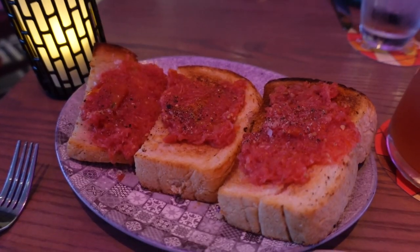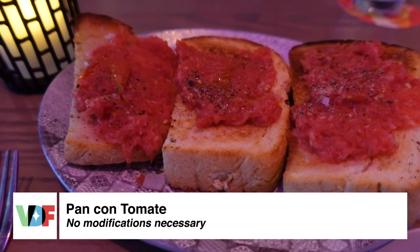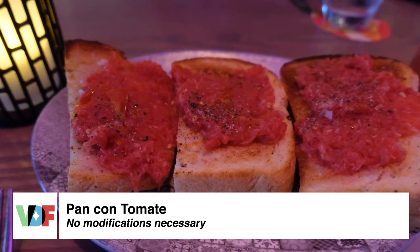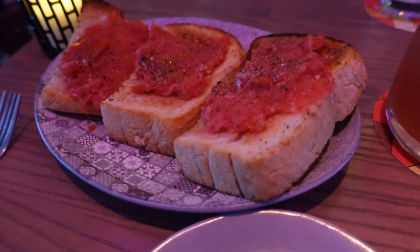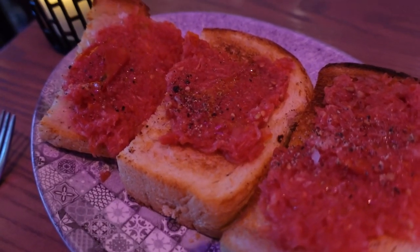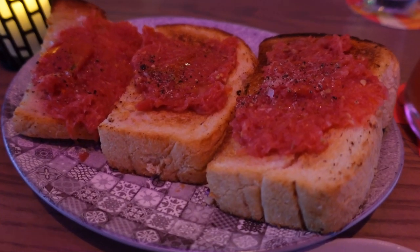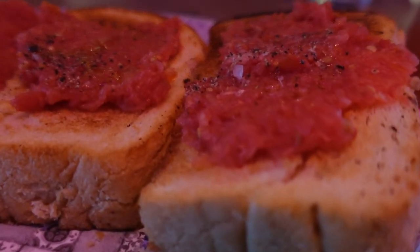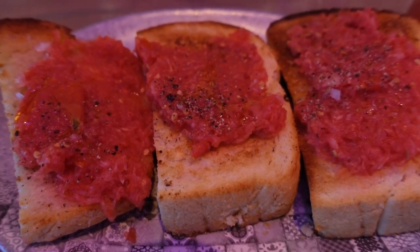We started our dinner with the pan con tomate, which is one of my favorites. They've switched it up from before — it's now on larger, chunkier bread versus the individual baguette slices — but it's still just as good as I remembered. I love it so much. It's simple: crushed tomatoes, garlic, salt and pepper, but it's just perfect. You definitely need to get that if you come here.